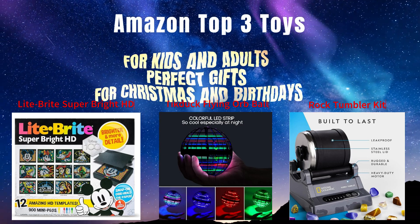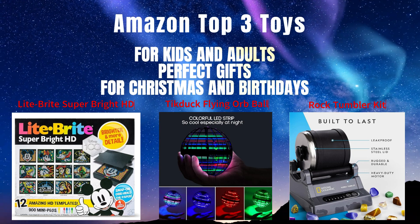Amazon Top 3 Toys for Kids and Adults. Perfect Gifts for Christmas and Birthdays.